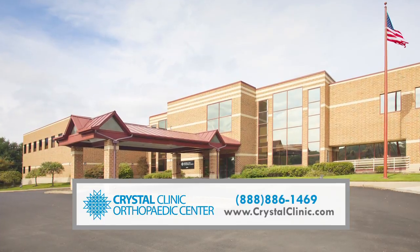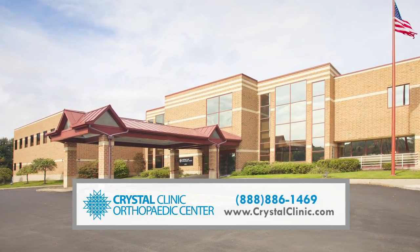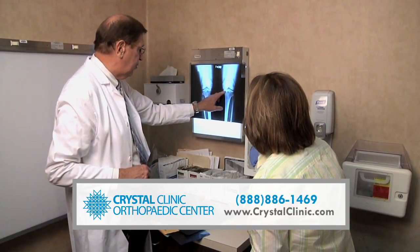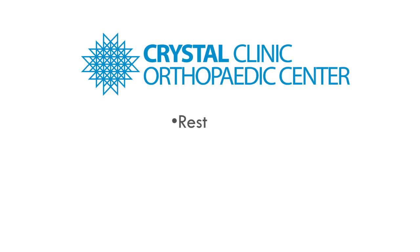At the Crystal Clinic Orthopedic Center, our specialists will diagnose the extent of your meniscus tear and get you on your appropriate treatment plan tailored to your individual case. Initial treatment includes rest, ice, anti-inflammatory medications, and physical therapy.